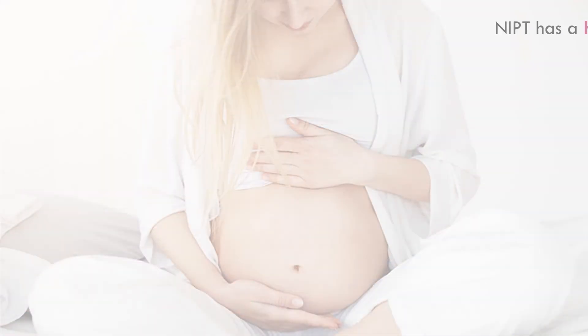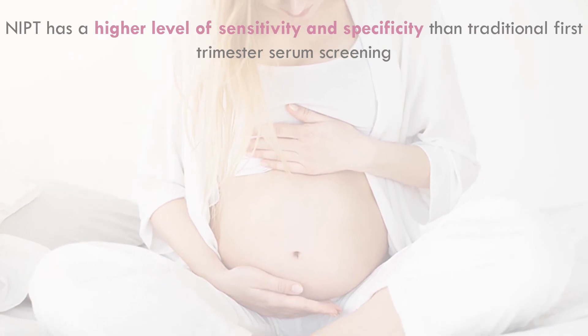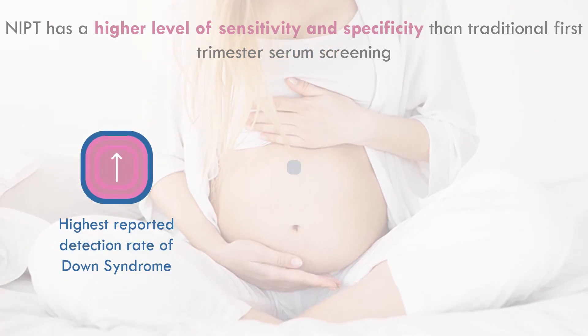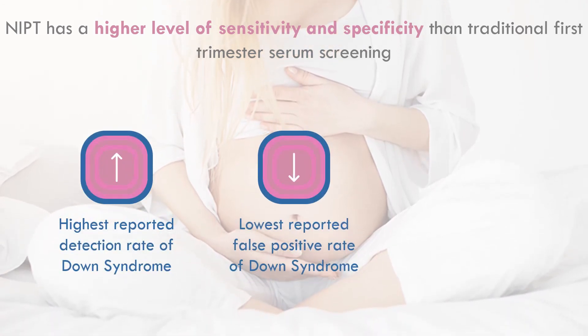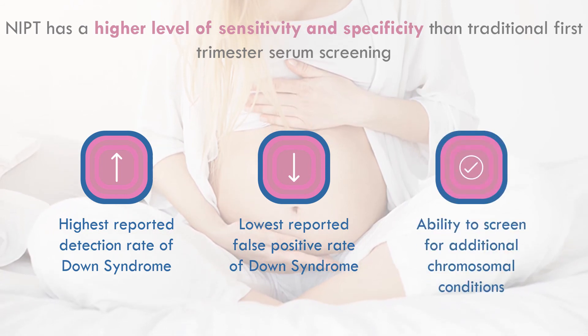NIPT has a higher level of sensitivity and specificity than traditional first trimester serum screening, offering the highest reported detection rate for Down syndrome, the lowest reported false positivity rate for Down syndrome, and the ability to screen for additional chromosomal conditions.